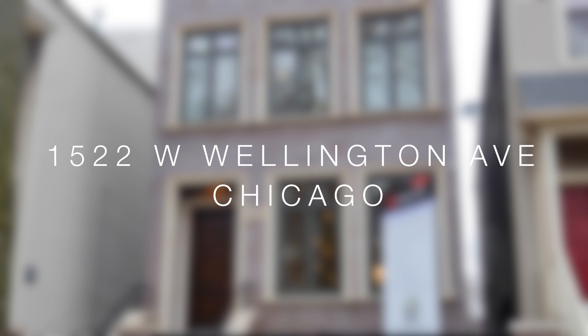Hi, my name is Danny Glick with Add Properties. Welcome to 1522 West Wellington.